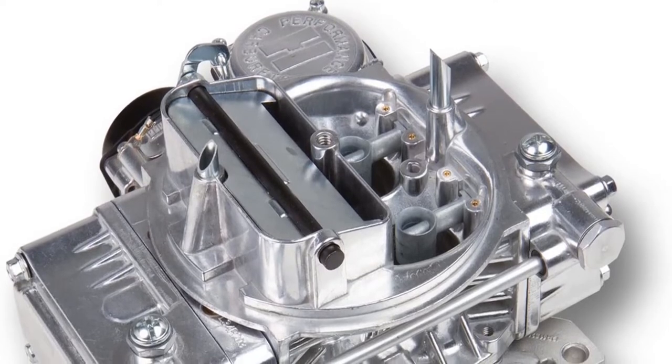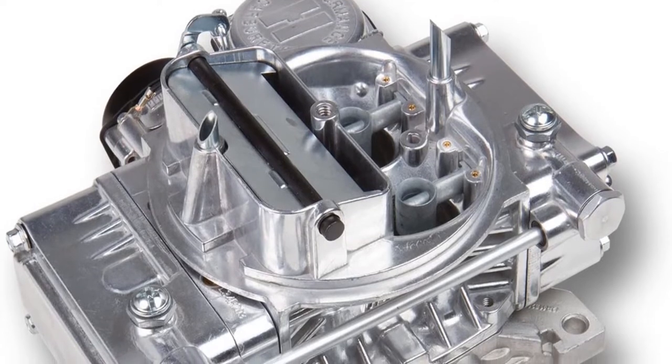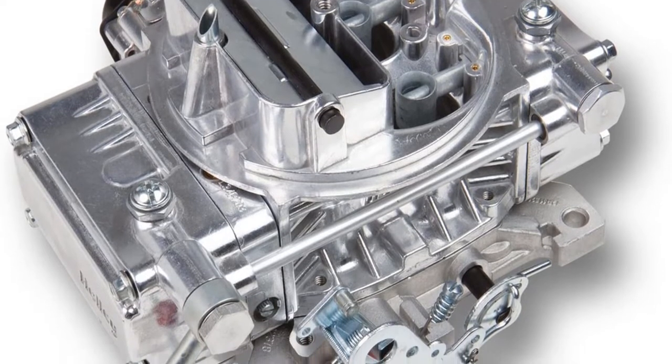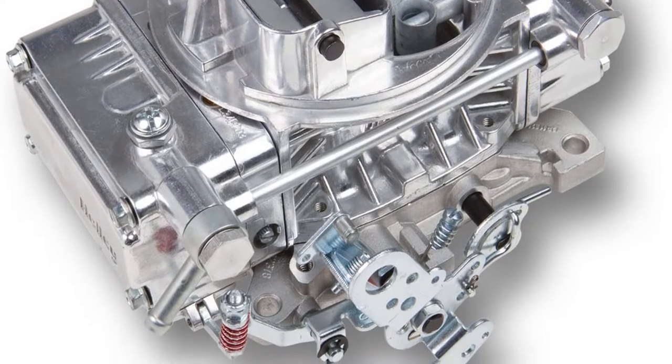If you are looking for the best carburetor for your Dodge 440 motorhome, you have come to the right place. In this article, we will take a look at the 10 best carburetors for this specific engine type. We will provide a brief description of each carburetor, as well as what makes it the best option for the Dodge 440 motorhome.